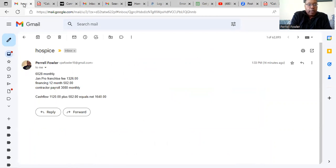The monthly billing on this contract is $6,028 a month. After we pay Jan Pro franchise fees, we're paying out $1,326 a month. With 12-month financing, we paid $502 a month, and our contractor payroll was $3,080 a month.